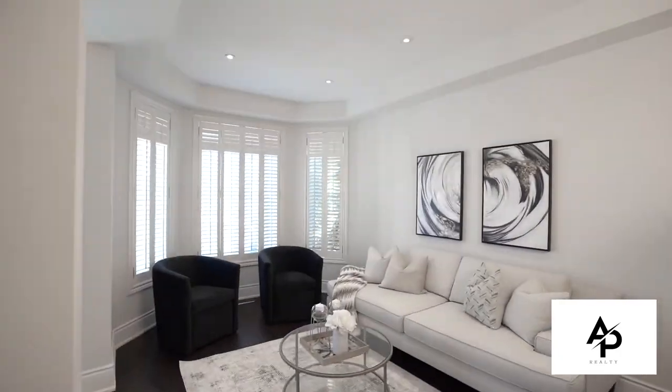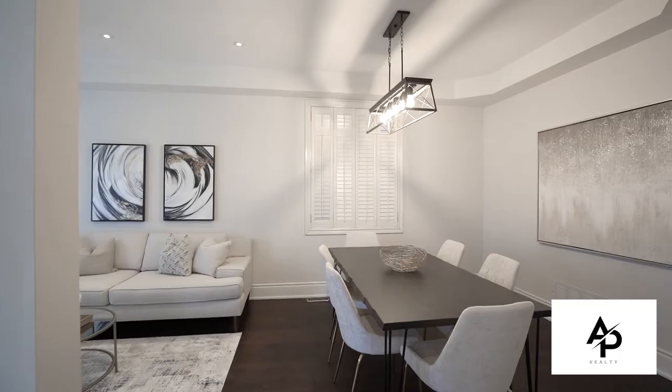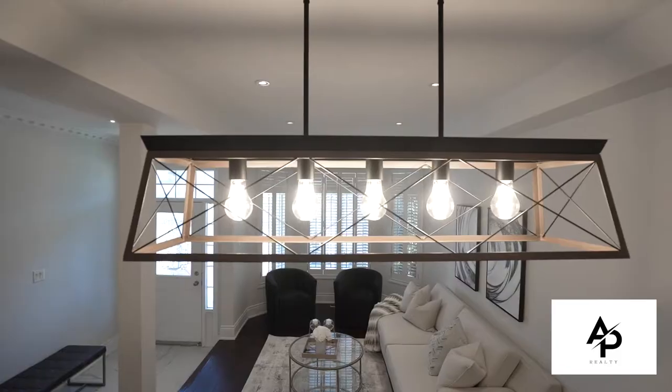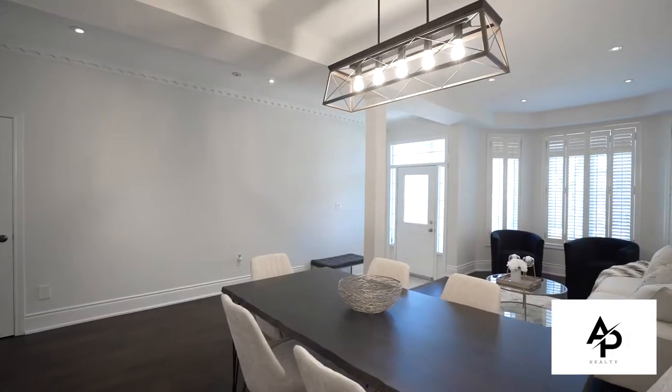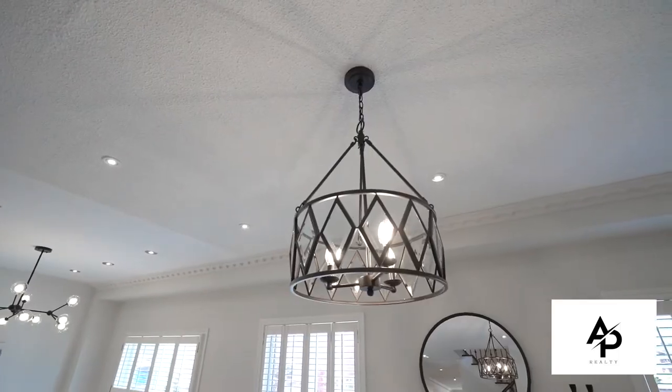Some of the many features of this gorgeous home include pot lights, 24x24 polished porcelain tiles, crown molding, piano staircase, nine feet ceilings, and seven inch handcrafted hardwood flooring throughout, plus a spectacular bright layout.